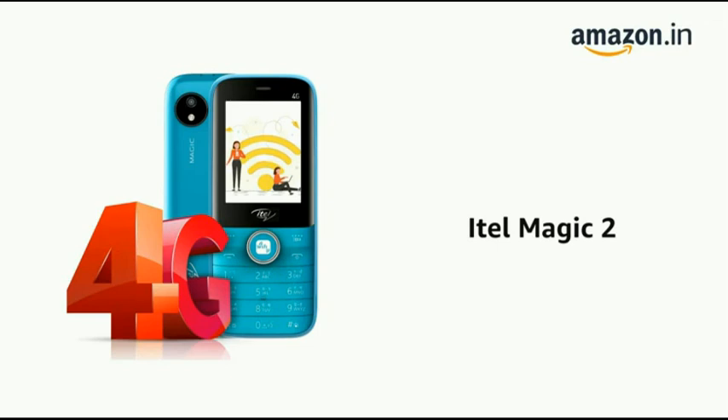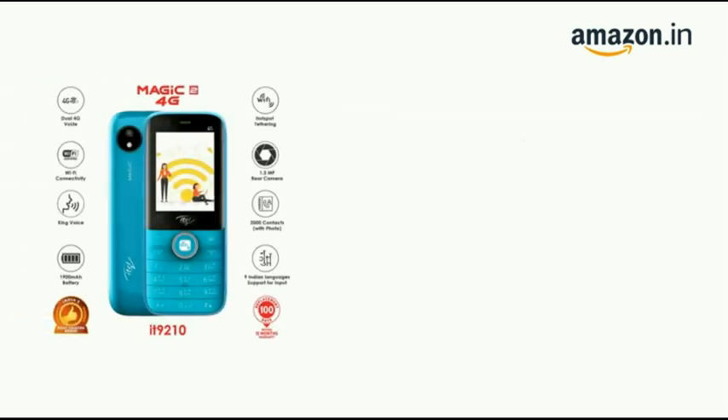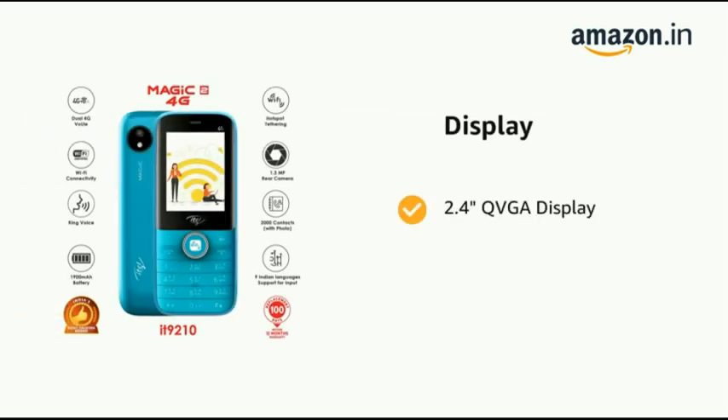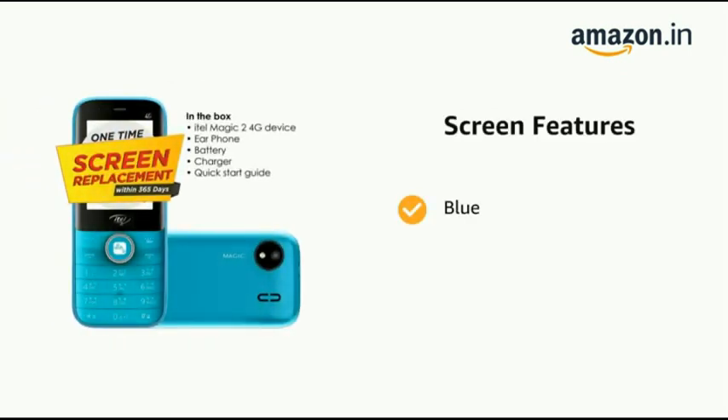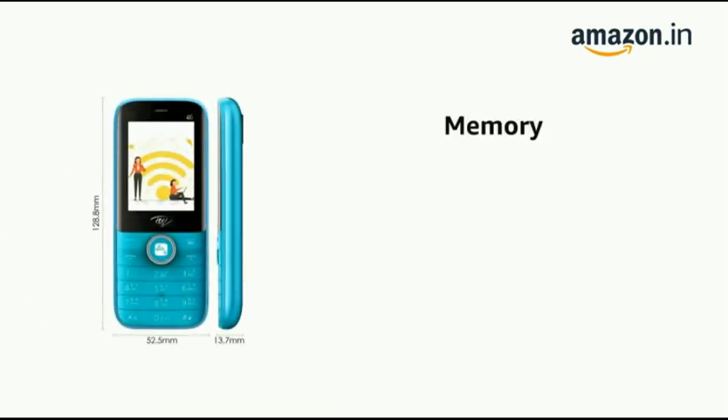Presenting the ITEL MAGIC 2. The phone has a 2.4 inch QVGA display. It comes in a blue color and has one memory slot available.